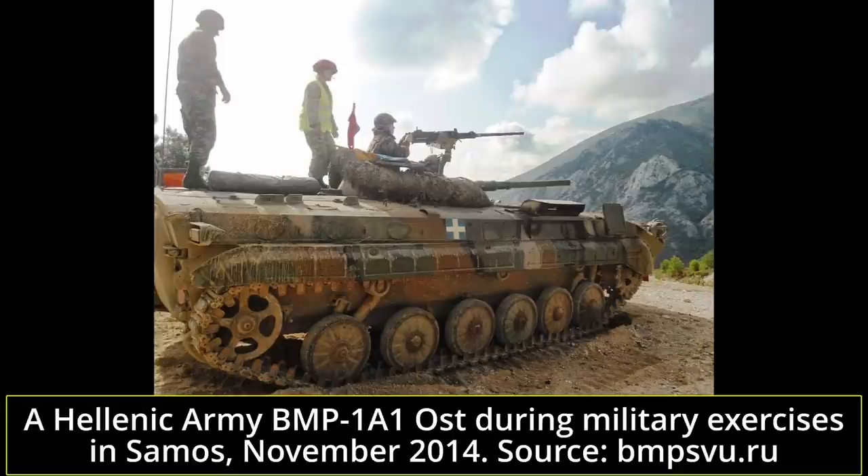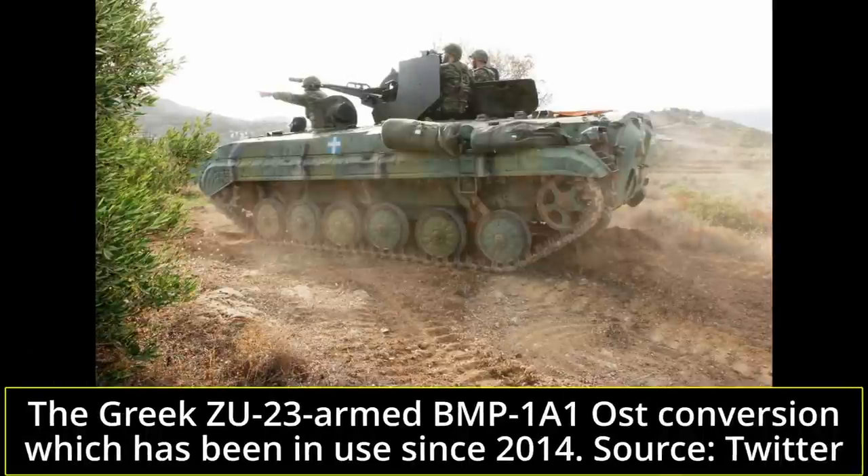From 2014 onward, a portion of the remaining Greek BMP-1A1 fleet was modified, replacing the turret with a ZU-23 dual 23mm anti-aircraft gun. Around 100 BMP-1A1 Ost, including these conversions, remained in service on the Greek islands of Samos, Chios, Kos, and Lesbos.